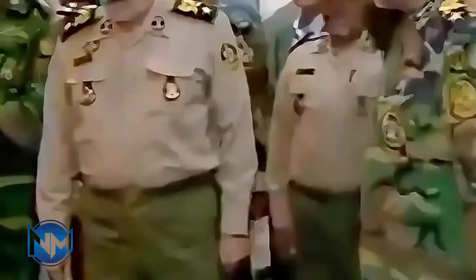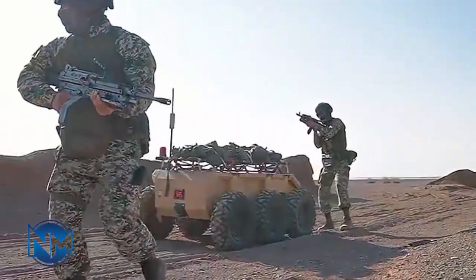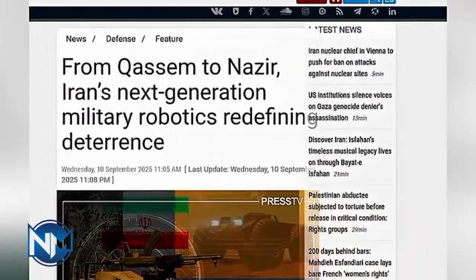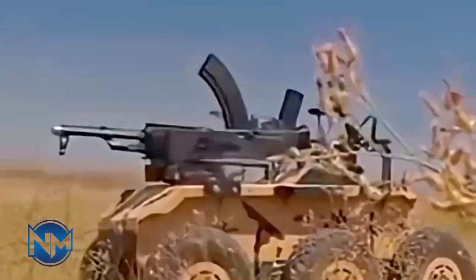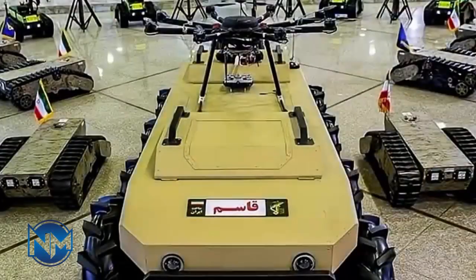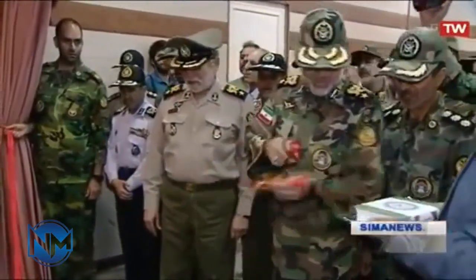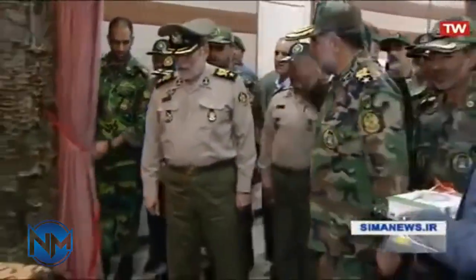In a striking display of military innovation, Iran has officially unveiled its next-generation combat robot, a machine that promises to reshape the future of ground warfare. This highly advanced robotic system, packed with AI capabilities and modular weaponry, has drawn global attention and raised new questions about the evolution of autonomous combat platforms. Today, we explore what this robot can do, why it matters, and how it could change the battlefield forever.